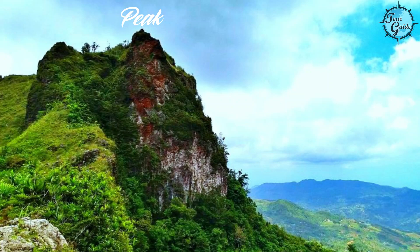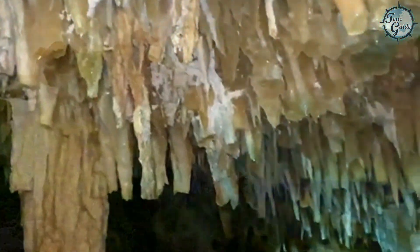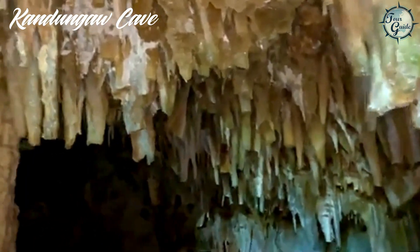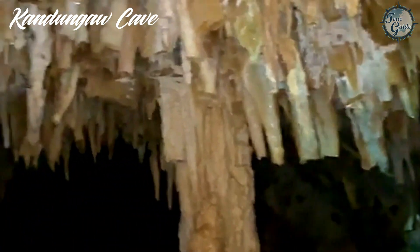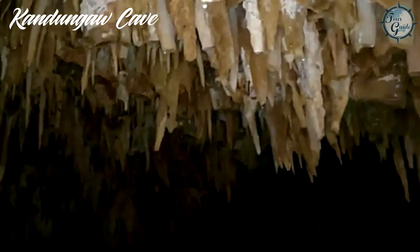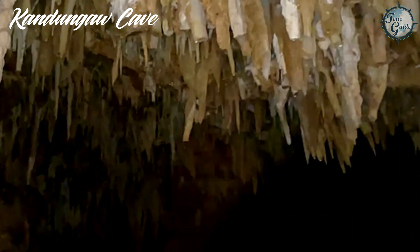After conquering Kandungaw Peak, you can also explore Kandungaw Cave, which is located nearby. This cave system is renowned for its intricate limestone formations and underground beauty.